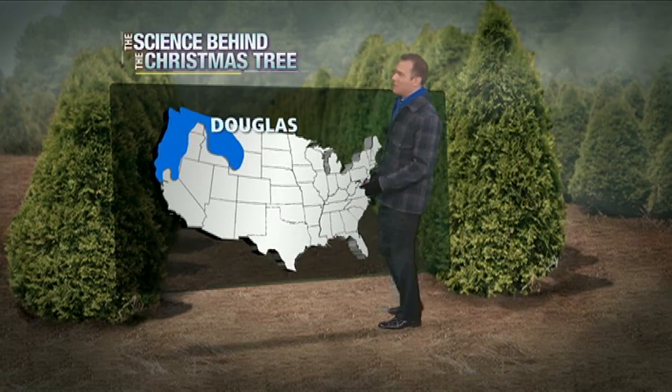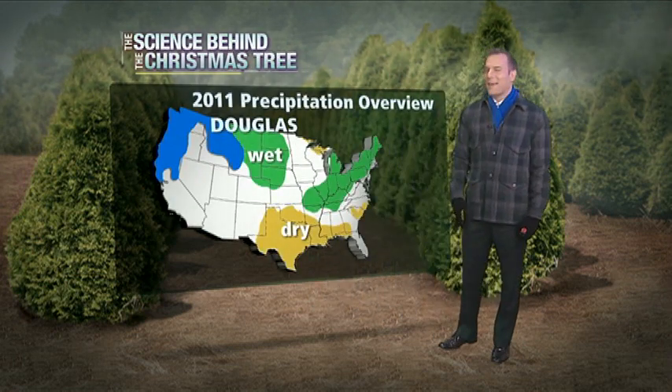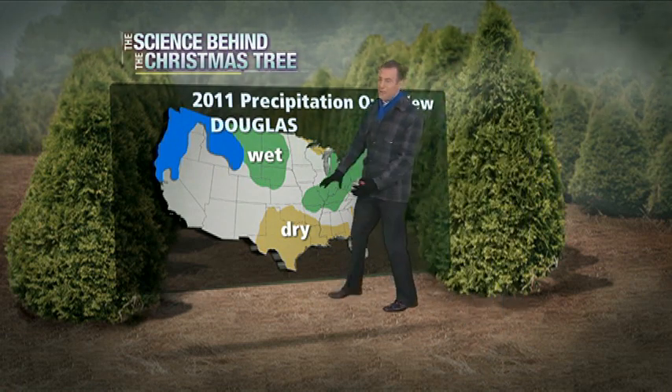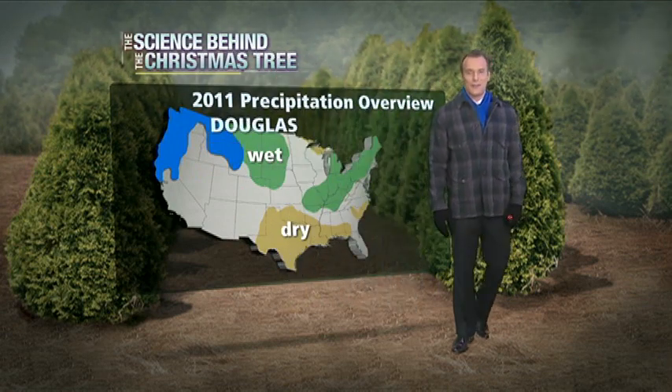By contrast, the Douglas fir grows in a western climate across the northern Rockies, through the Cascades, much of Oregon, and through northern California. It likes a little bit of dry and a little bit of wet, so it needs to be outside of a purely dry or wet climate. That's why the northern Rockies and much of the northwest coast make it an ideal place to grow the Douglas fir.